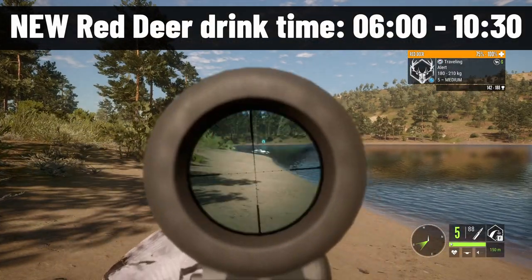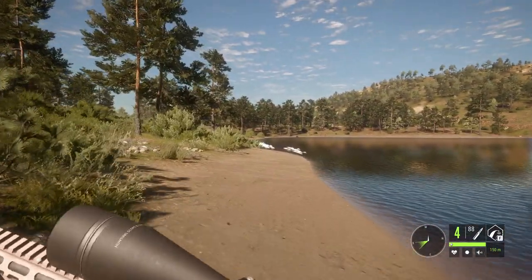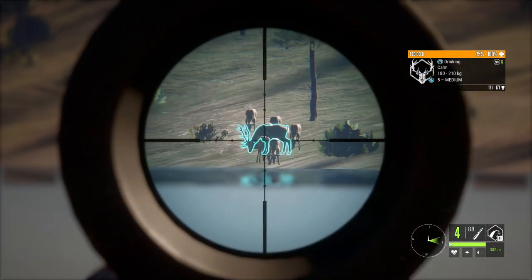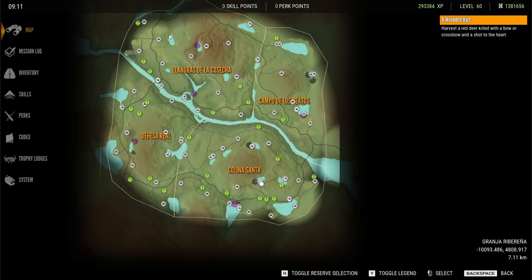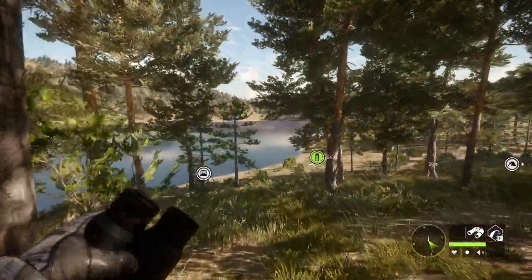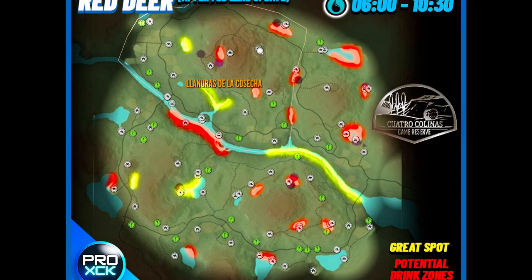Red deer drink from 6 to 10:30 a.m., and they now seem to share spots with all the Ibex species. I couldn't find a single lake with Ibex that didn't have red deer and vice versa, with any of the four Ibex species. Talking about the best spots for red deer on the updated Cuatro Colinas, I found this lake to be really good, as well as this area. Also this lake and this lake down here — I don't know how consistent it would be on other maps, but on my own map they are really, really good. Here is the map for red deer.